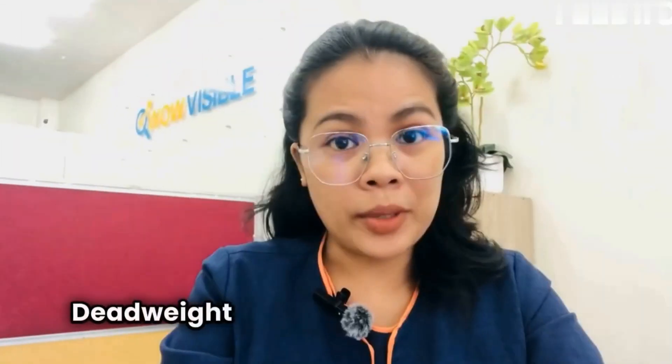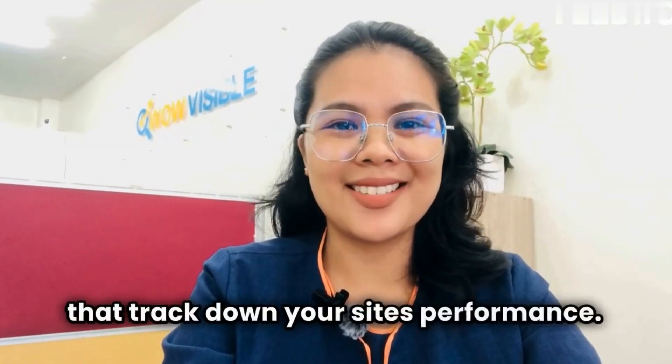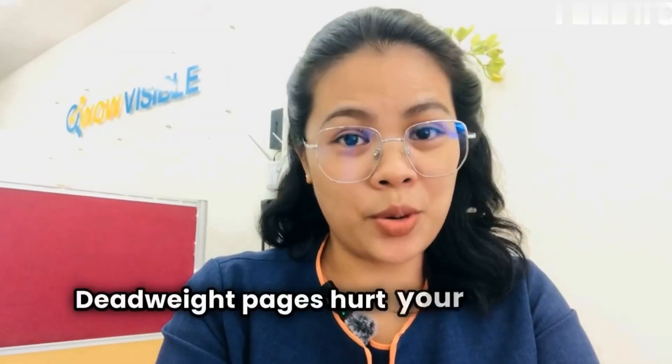Is your website sluggish? Deadweight pages might be the culprit — these are outdated, low-quality, or irrelevant pages that drag down your site's performance. Deadweight pages hurt your website in two ways: user experience, with slow loading times and irrelevant content.